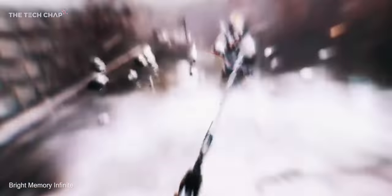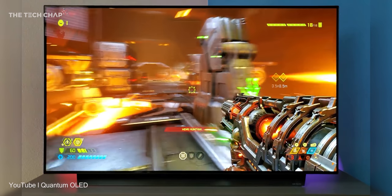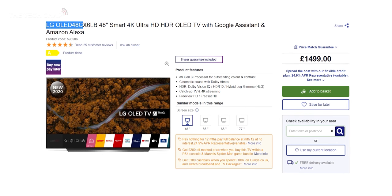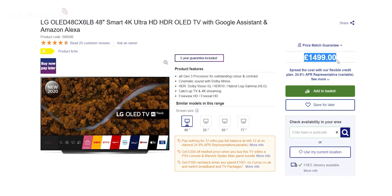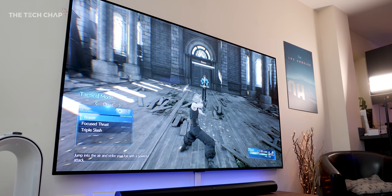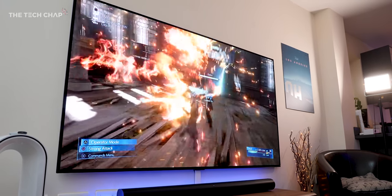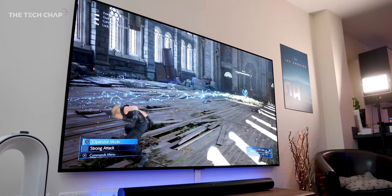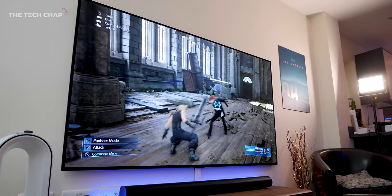But what about you? What TV are you using at the moment? And if you are thinking about upgrading, which one do you have your eye on? Let me know in the comments below. Personally, I think the new LG 48-inch C10 is going to be really popular this year. But if you've got any more questions, let me know in the comments below, and I'll also put some recommended next-gen ready TVs in the description below. Thank you so much for watching, guys. Hit that subscribe button if you want to see more from me, and I'll catch you next time right here on the Tech Chat.